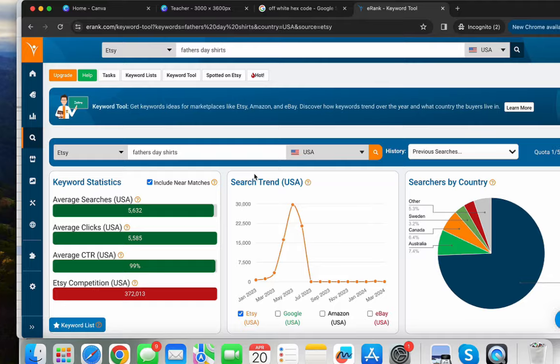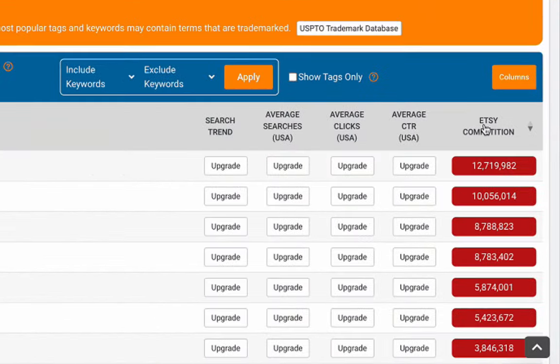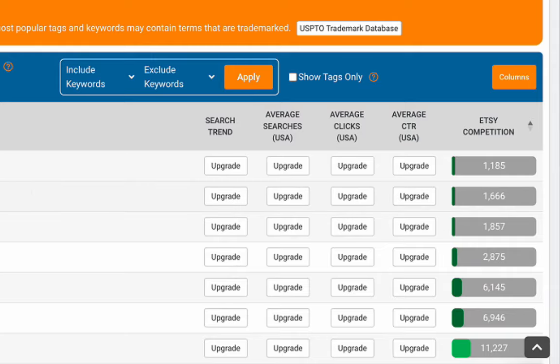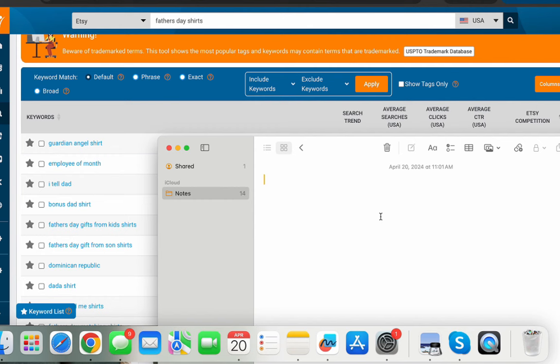I go to the bottom and sort by competition. I start seeing things like 'guardian angel' — maybe a dad who lost a baby — and those are already good ideas. I like to write them down so I can remember them.